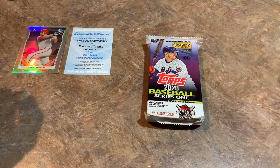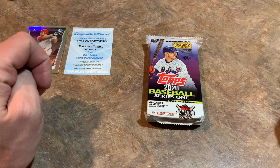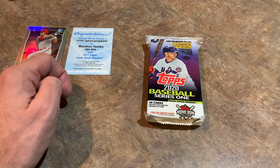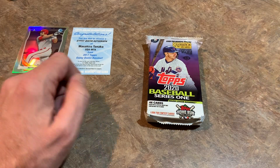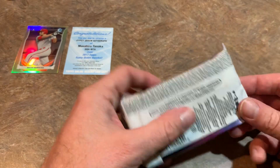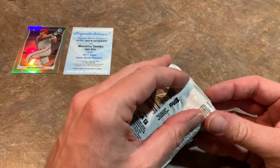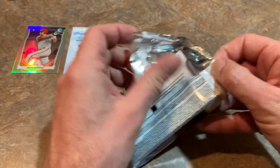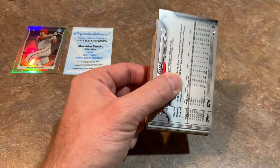It is the Jumbo Pack of 2020 Topps. There are three hits per jumbo — one of those hits is an autograph, one is a relic, and one is a manufactured relic. I'm hoping that if we do find a hit, it is the autograph. Although, from opening a couple cases of these, I've noticed the relics this year are pretty good — nice quality with decent names, Hall of Fame caliber and Hall of Fame players. So let's start by opening the pack.